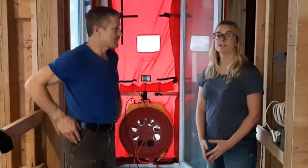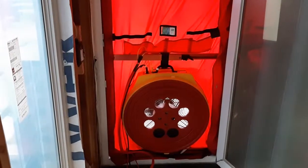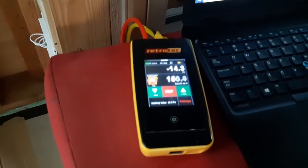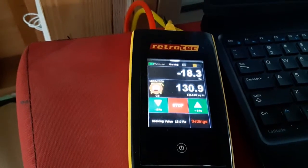In the City of Vancouver, mid-construction you're required to have 5 air changes per hour. At final, you're required to have 3.5 air changes. Today we were at 3 air changes, so that's even better than what's required at final. I would definitely say you're doing a very good job, and it's only going to get better from here.